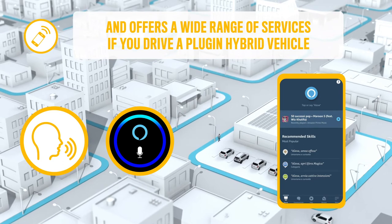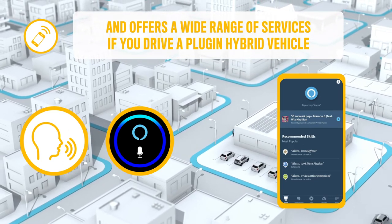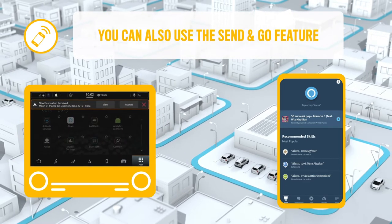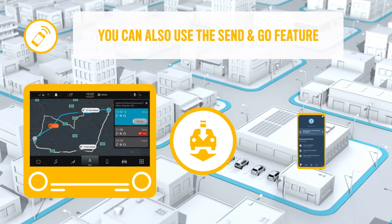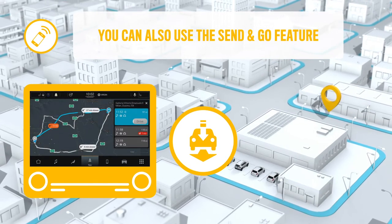If you have a plug-in hybrid vehicle, you can also start charging, schedule the preconditioning, check autonomy range and the charge status of your Jeep. With Alexa, you can use the Send and Go feature to send destinations or points of interest to your vehicle navigation system.